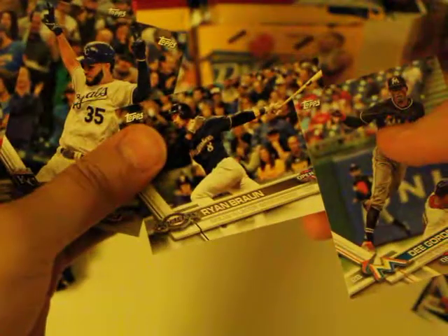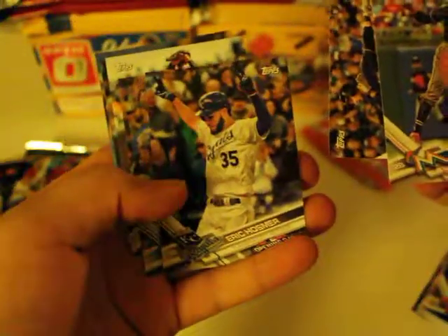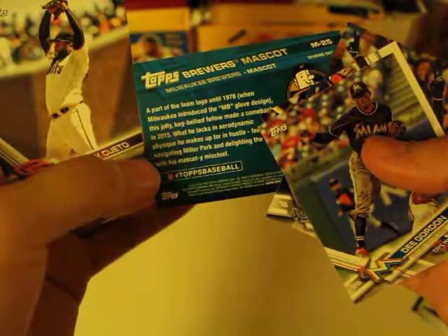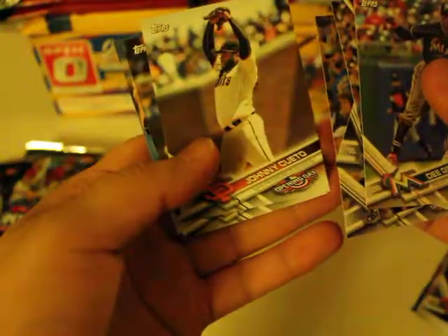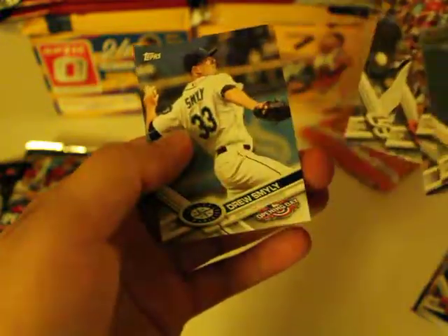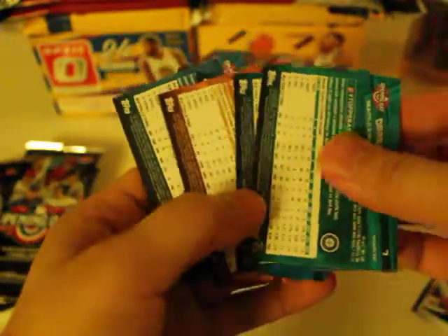Dee Gordon. Ryan Braun. Eric Holzer. Bruce mascot — what? Oh, it's a keg — beer keg. Johnny Cueto, haha. Ryan Shrimp again — I got all these guys already. There's a lot of repeats in these packs, no wonder they're cheap.